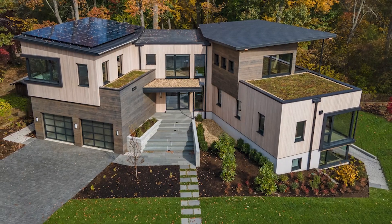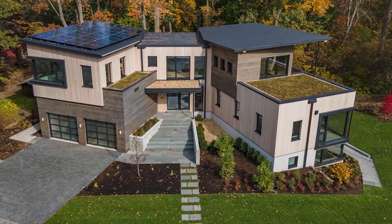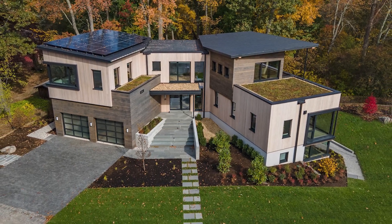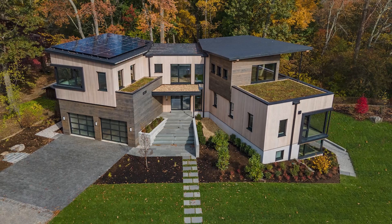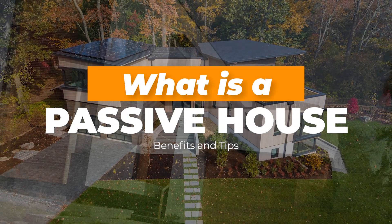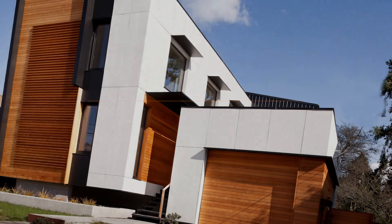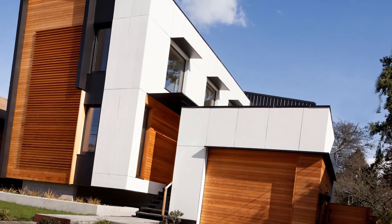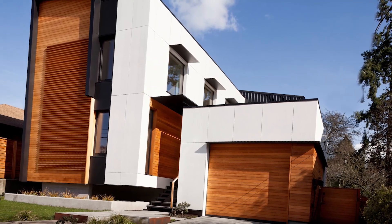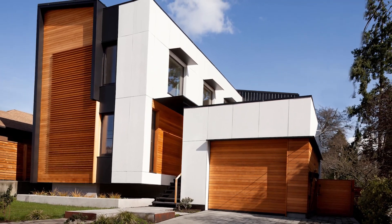Hello there and welcome to Home DSGN. If you've ever heard of a passive house, or even if you haven't and you're wondering what it is, you've come to the right video. In today's video we're talking about what a passive house is, its benefits and tips. Global warming is probably the highest risk that our planet is facing, and yet it is also one of the most disregarded subjects in the world right now.